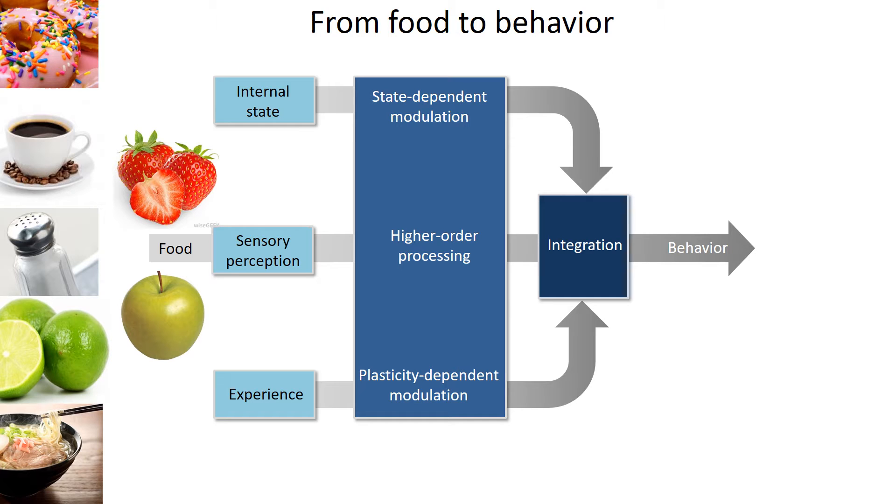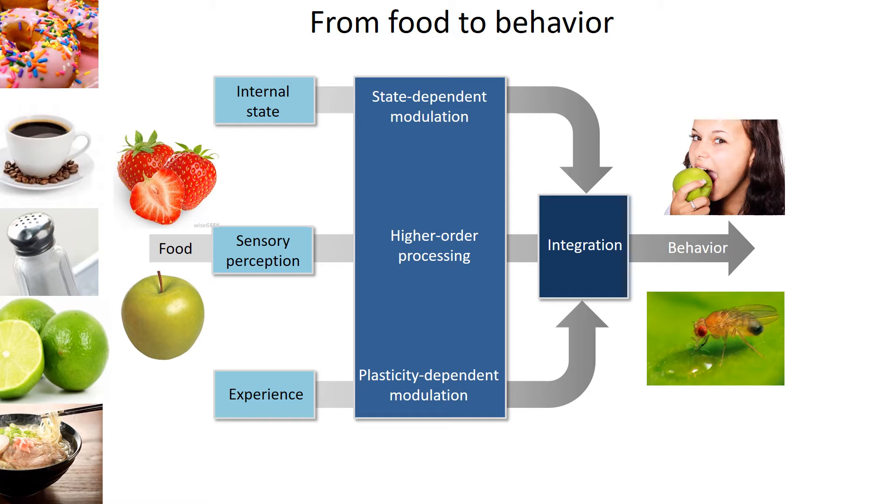This behavior can be motivated by an internal state like starvation, so you need to have food, then get energy. Or it can be sensory perception, so you sense the food cue, then the food signal leads to future behavior. Today, I want to talk more about the feeding behavior motivated by experience, and how it modulates neurons in the brain to build food preference. Also, all these are not only found in humans, but also in other animals like fruit flies.